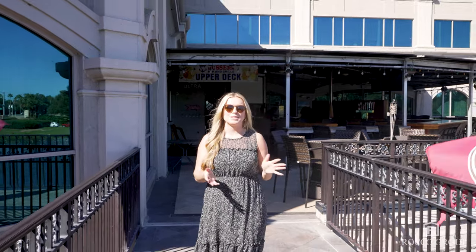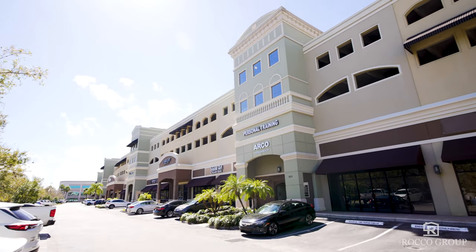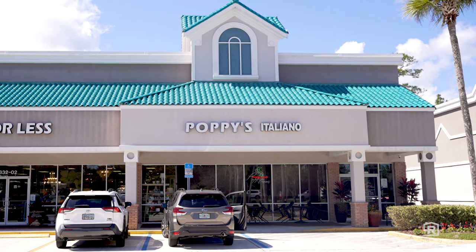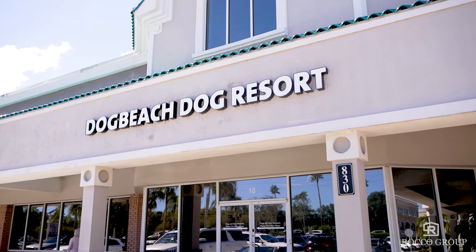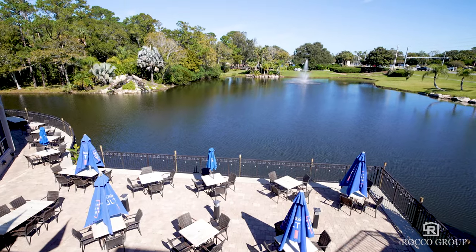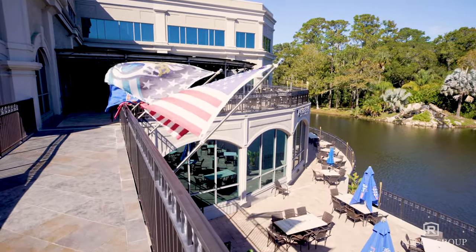We've popped over to the other side of TPC Sawgrass' entrance here at Tournament Plaza. This is going to be a lot more business and office oriented, but you do have a handful of great restaurants as well, including Pusser's, Ruth's Chris, and Poppy's Italiano. If you've got a four-legged family member, definitely check out Dog Beach as well. This stretch of Ponte Vedra Beach gets really busy at certain times of year — it's a great place to grab a drink and watch some games, as you can see the sports flags behind me.